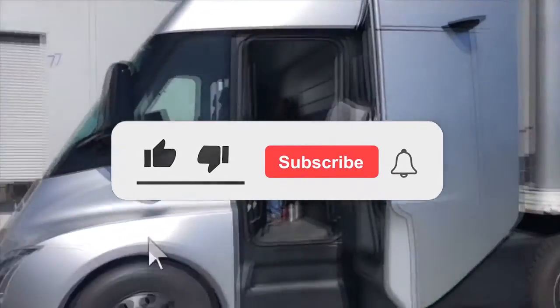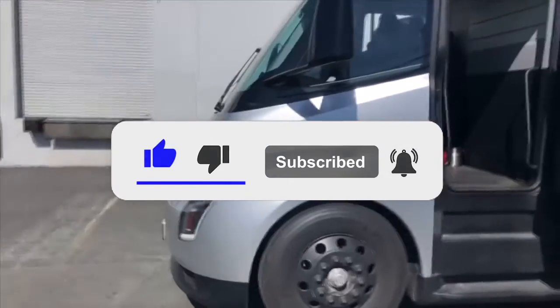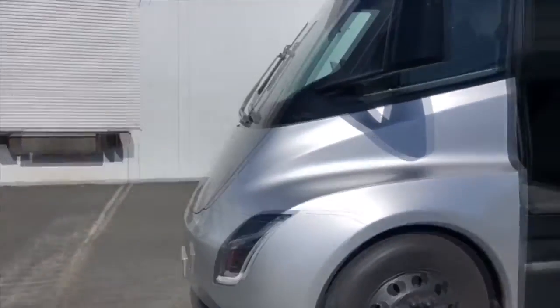Welcome to the Rich Club channel. Let's go!